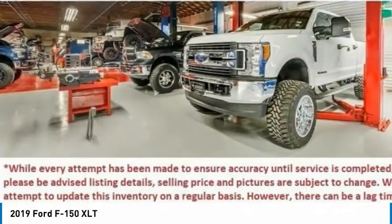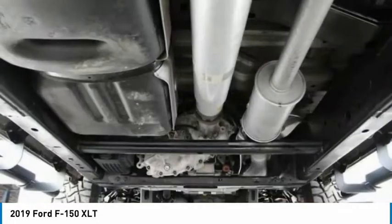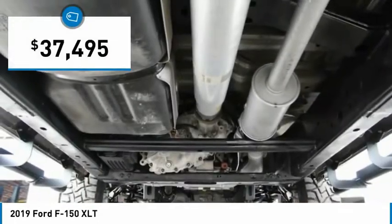A Ford F-150 knows how to handle any situation. It's built to follow orders, no whining, and is priced below $40,000.